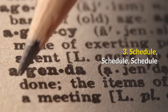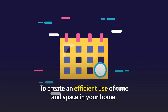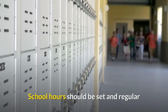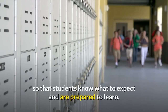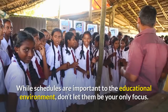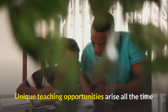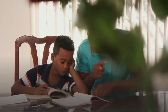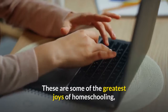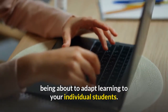Schedule, schedule, schedule. To create an efficient use of time and space in your home, it is vital to have a daily and weekly schedule. School hours should be set and regular so that students know what to expect and are prepared to learn. While schedules are important to the educational environment, don't let them be your only focus. Unique teaching opportunities arise all the time that should not be passed over to keep to the schedule. These are some of the greatest joys of homeschooling — being able to adapt learning to your individual students.